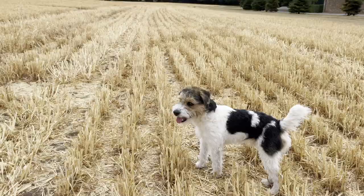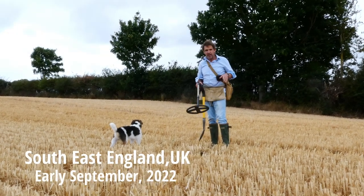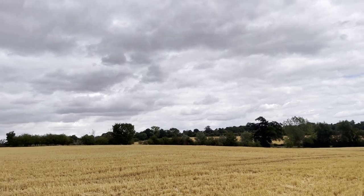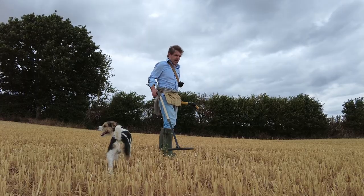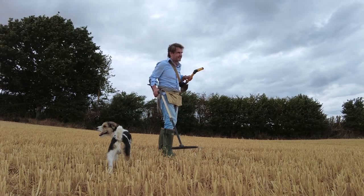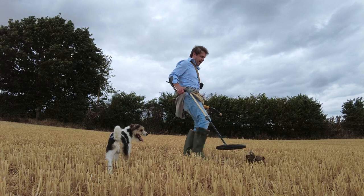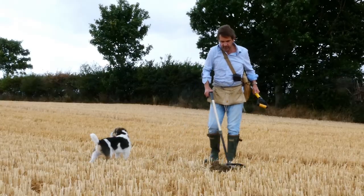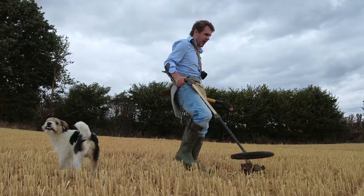Well, hi there. I've come back to this rather wonderful field. It's so pretty here. It's hard work because of the stubble, obviously. But the reason I've come back here, it's very close to where I live, and I found something rather wonderful in this exact spot. And even though I wasn't recording on the day, it's rather worth having a proper look at it and knowing where it came from.